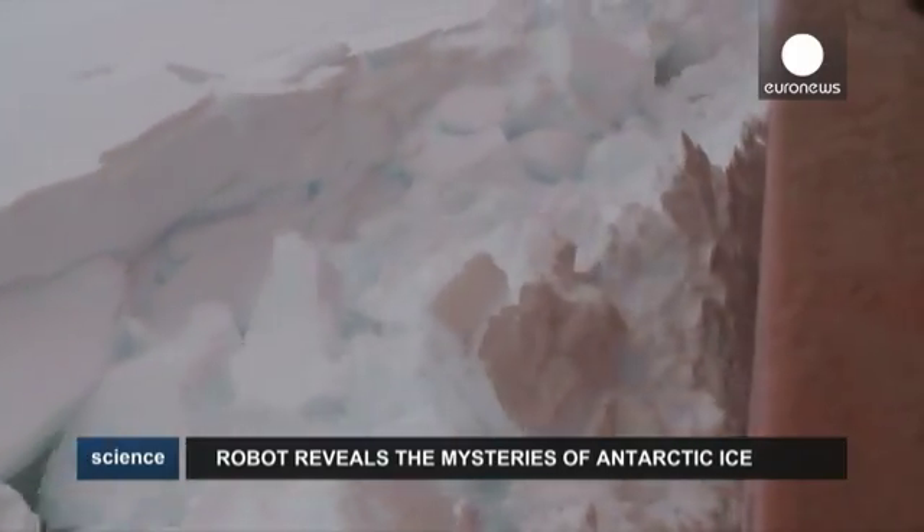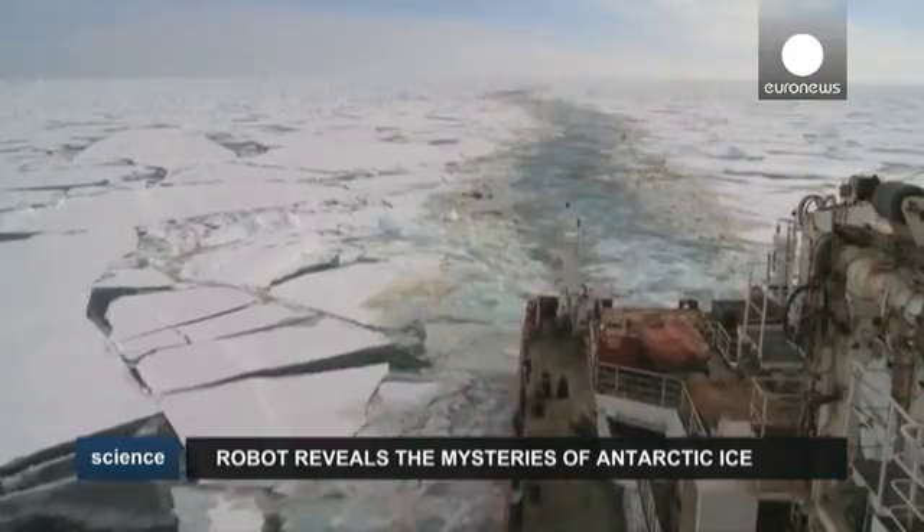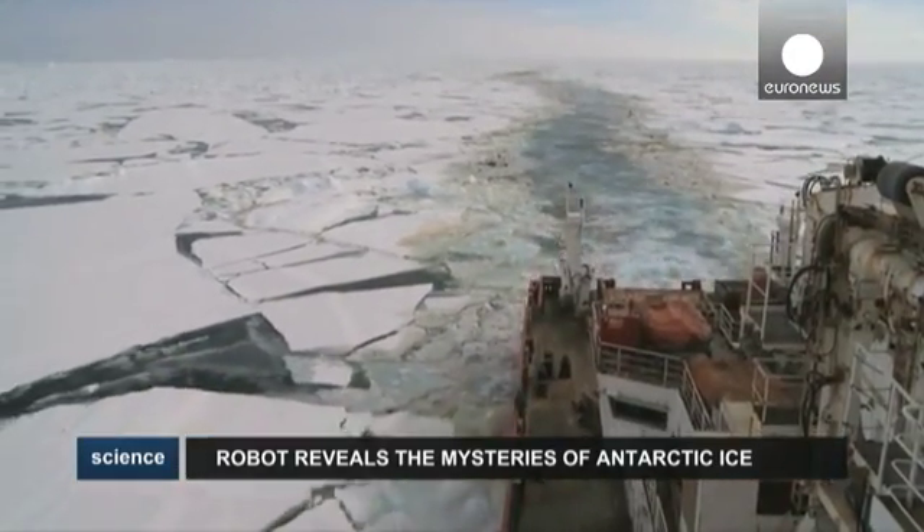Wilkinson says the area of sea ice has reduced dramatically in the Bellinghausen Sea in recent years, and he hopes these new measurements will help the researchers figure out why.